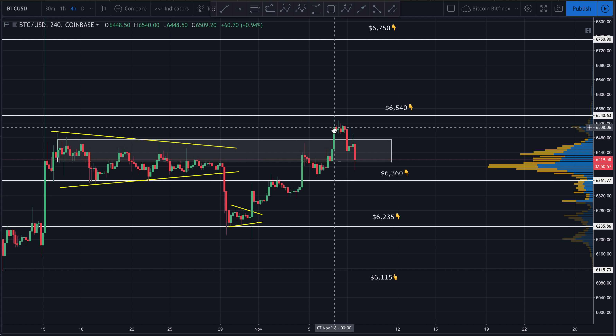I told you guys as it broke up here that we were very likely going to expect a correction back down — we were due for a heavier correction. We saw price come back up, test this resistance at 6540 strong, broke back down, consolidated sideways for about 12 hours, and then ended up breaking back down here.